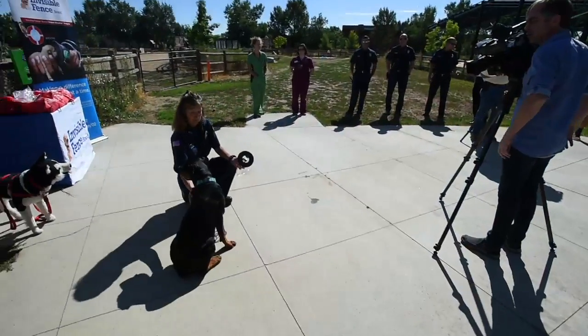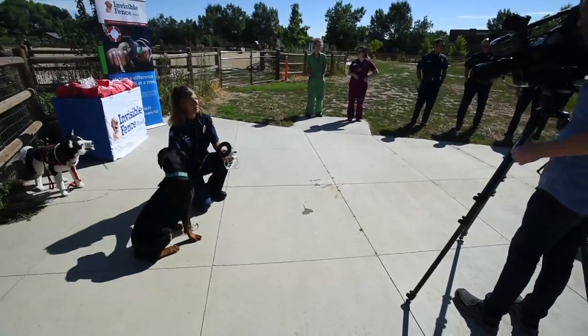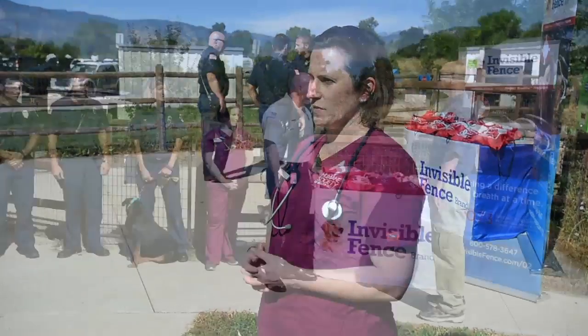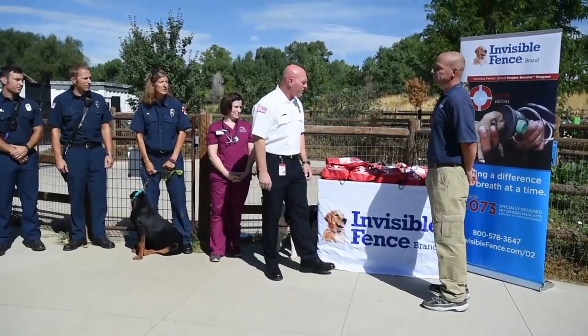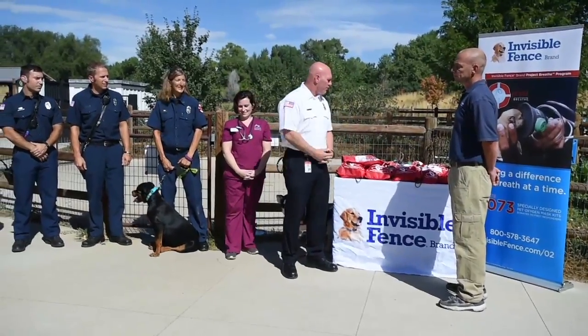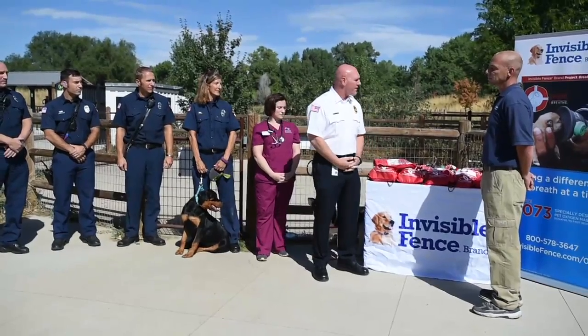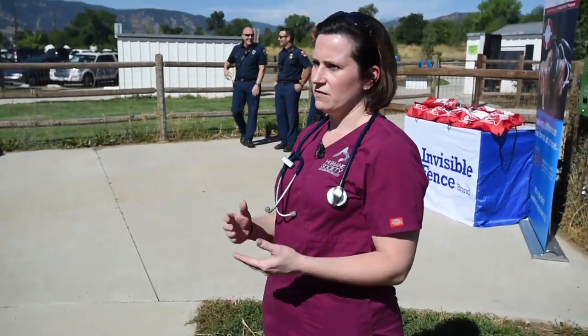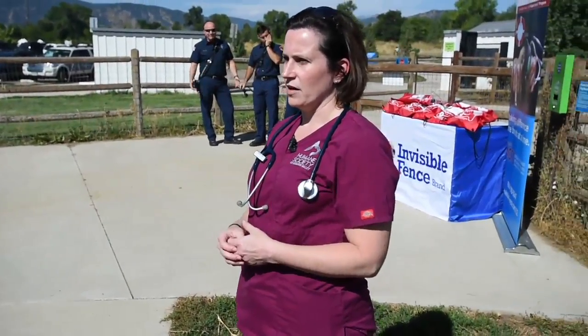As we know from any kind of fire exposure or smoke exposure, oxygen is very critical for humans, but it also is with pets. It's something that we haven't been able to effectively provide to the pets that have been exposed to these fire situations. It can make a huge difference in long-term recovery, just getting them the oxygen they need short-term just to get to a veterinary facility. But it can be very life-saving.